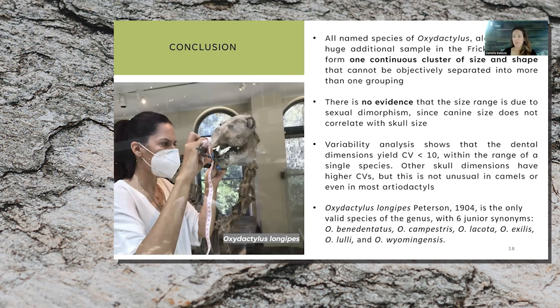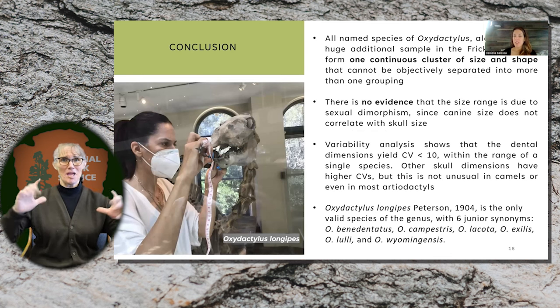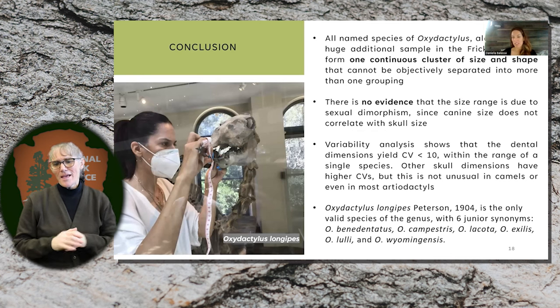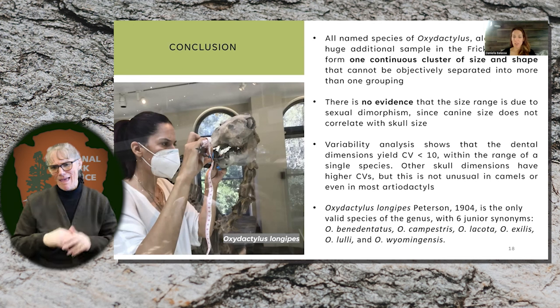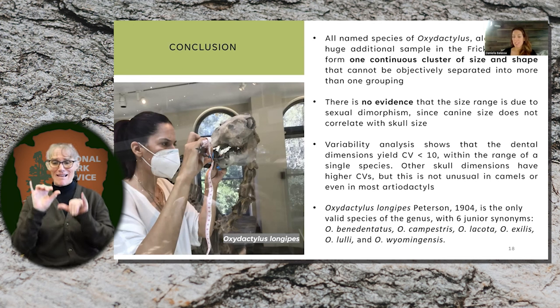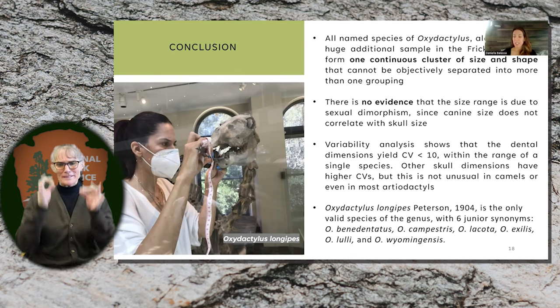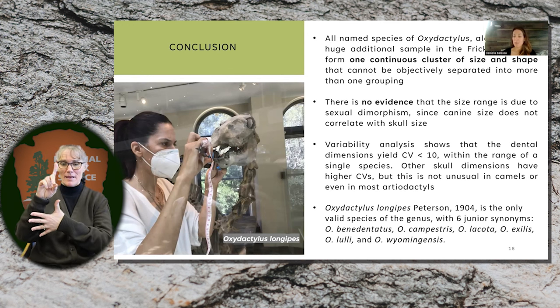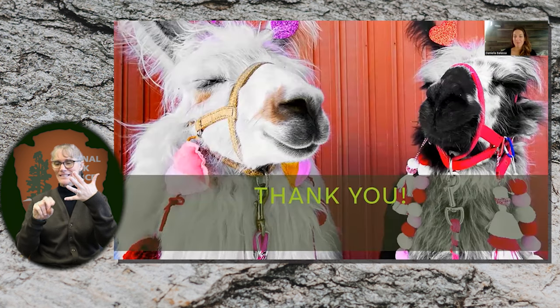In conclusion, everything is one continuous cluster. There is no evidence that the size range is due to sexual dimorphism, since canine size does not correlate with skull size. We find that the only valid species of the genus are six junior synonyms: Oxidactylus benedentatus, campestris, lakotensis, exilis, lalius, and wyomingensis. Thank you for listening.